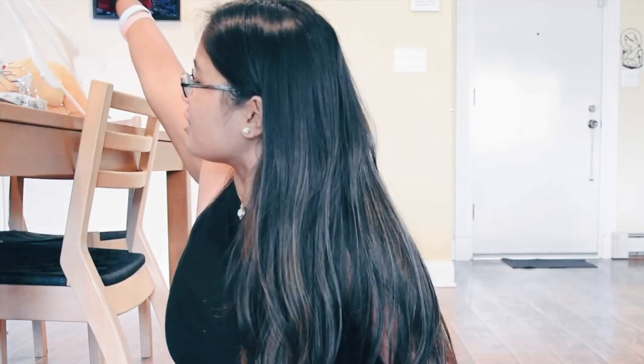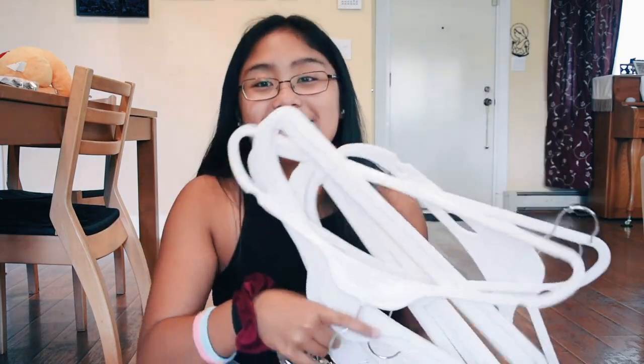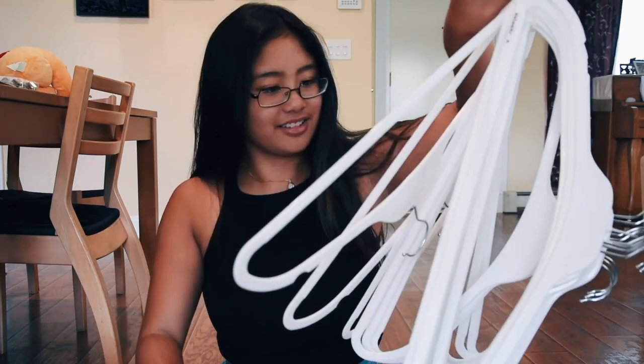The next thing is these clothing hangers. They're pretty self-explanatory — I use them to hang my clothes in my wardrobe. I honestly don't know where these are from because my mom just randomly got them for me, but I'm going to say the Container Store.